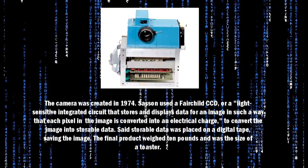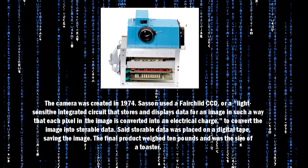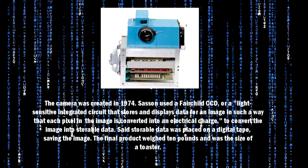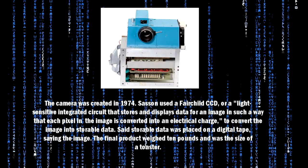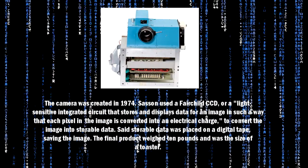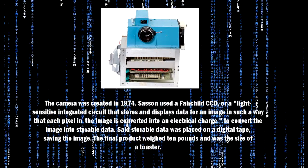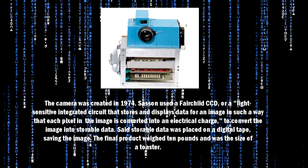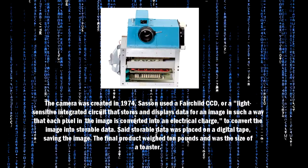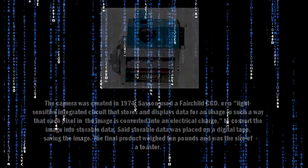Sasson used a Fairchild CCD — a light-sensitive integrated circuit that stores and displays data for an image — in such a way that each pixel in the image is converted into an electrical charge, to convert the image into storable data. Said storable data was placed on a digital tape, saving the image. The final product weighed 10 pounds and was the size of a toaster.